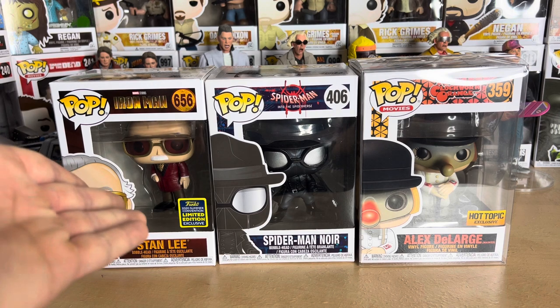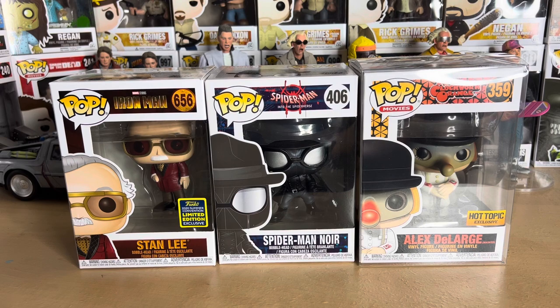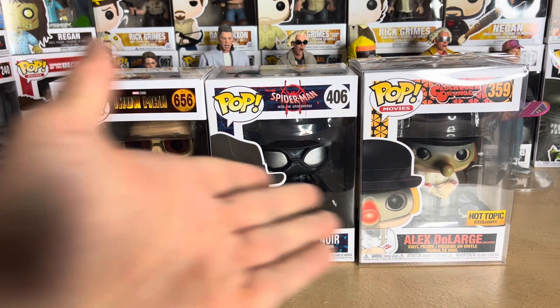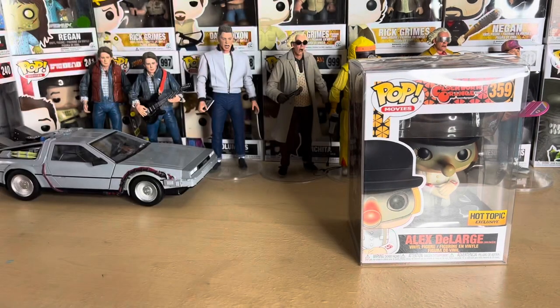I have Stan Lee from Iron Man 1, a Nicolas Cage Spider-Man from Spider-Verse, and Alex DeLarge from A Clockwork Orange. I'm going to be doing videos for all these guys, but in this video we're going to talk about Alex.